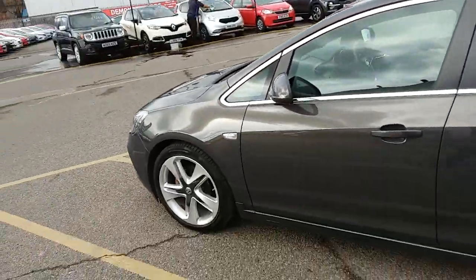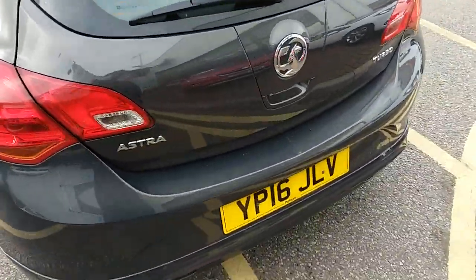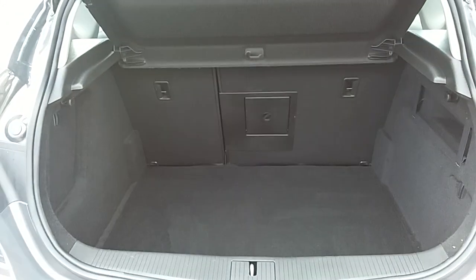Moving around to the back of the car, I'm able to show you the boot space inside here as well. If we just go underneath the Vauxhall badge and lift up, you can see inside you'd have a generous amount of space.